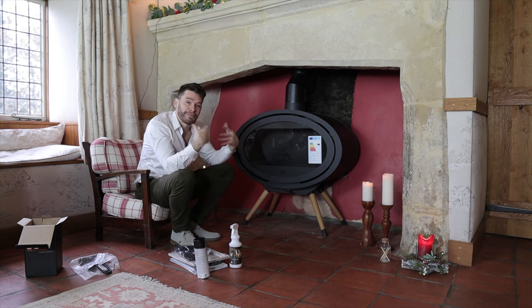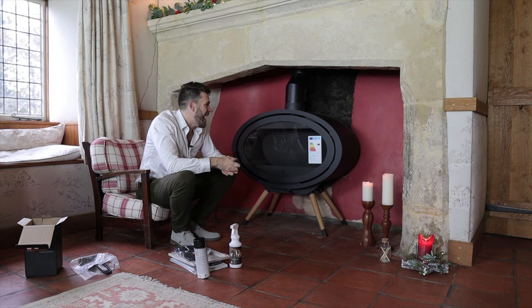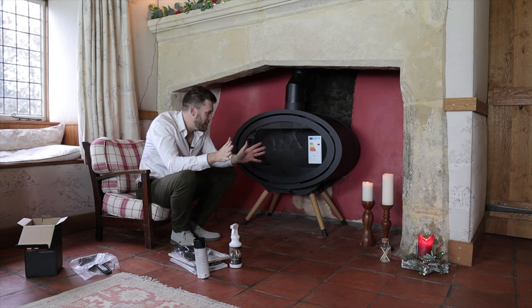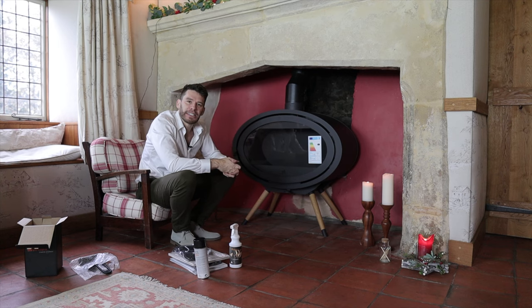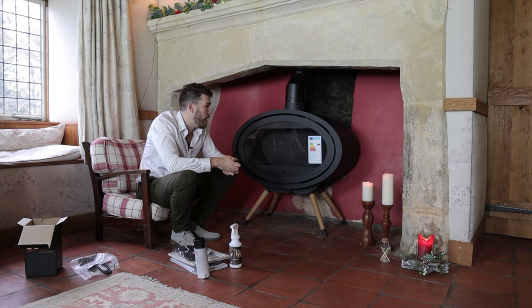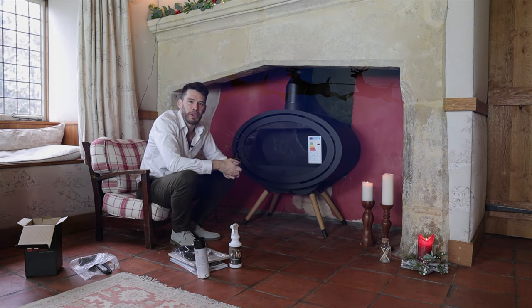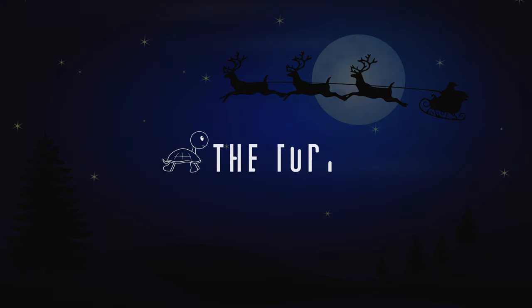I hope you're excited. I am very excited for our Christmas video. There will be many more videos about this stove coming up next. Any questions, drop them in the comments. If you have any suggestions or ideas, drop those in the comments too. I always love to hear from you. Have a wonderful Christmas if I don't see you again.